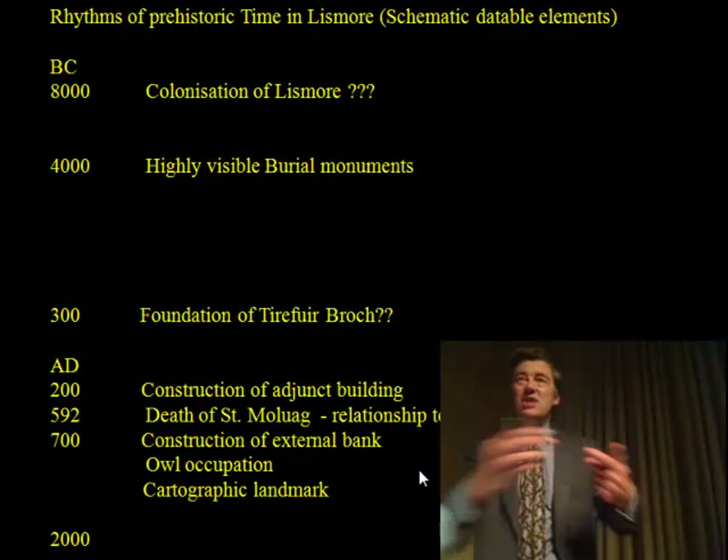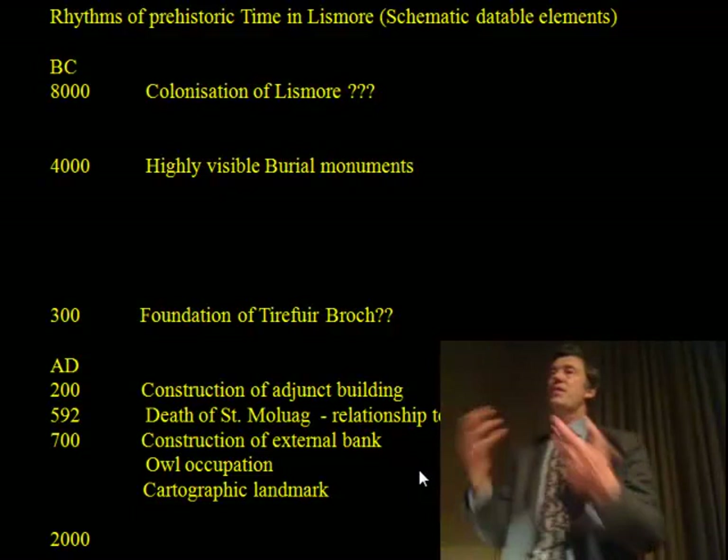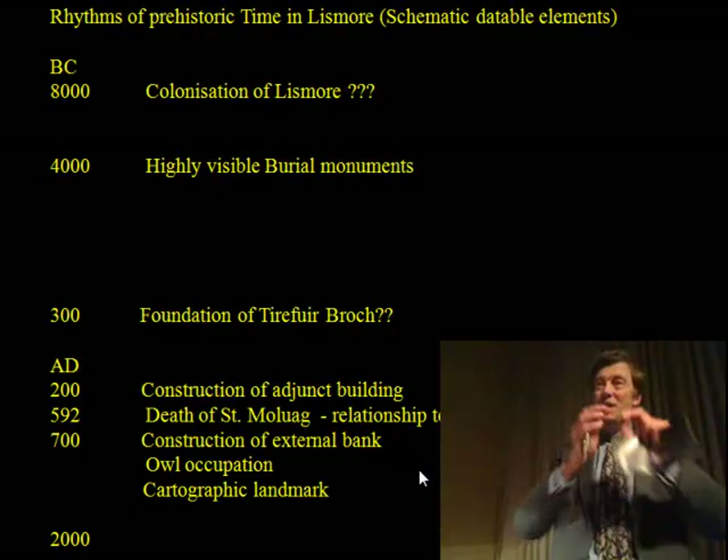We have the construction of an adjunct building, intersingered with the arrival of a different relationship to the mainland. The construction of an external bank noticeably after the death of St. Mollag. And then, very interestingly, there are a lot of indications of how that site was employed as a roosting zone for animals — in other words, it became abandoned — but then it comes back into focus as a cartographic landmark and is part of the vision of the landowners today, though in a diminished way.